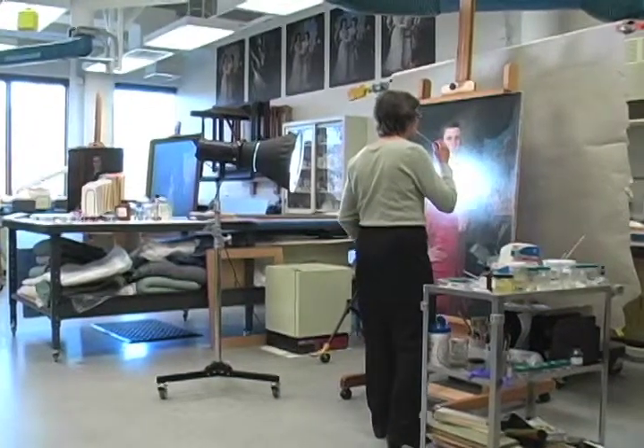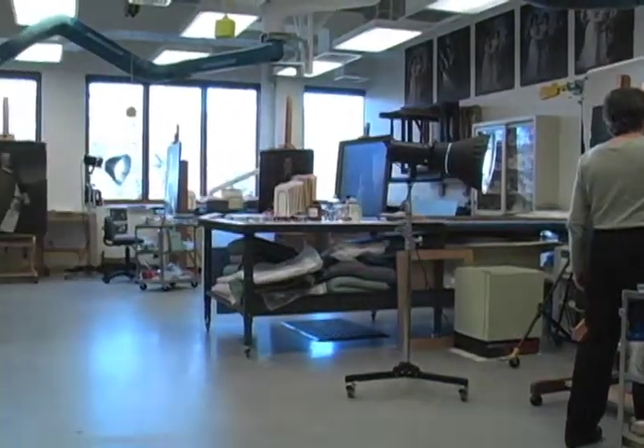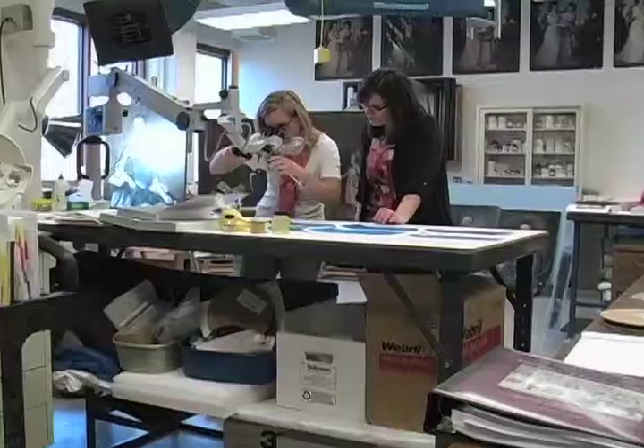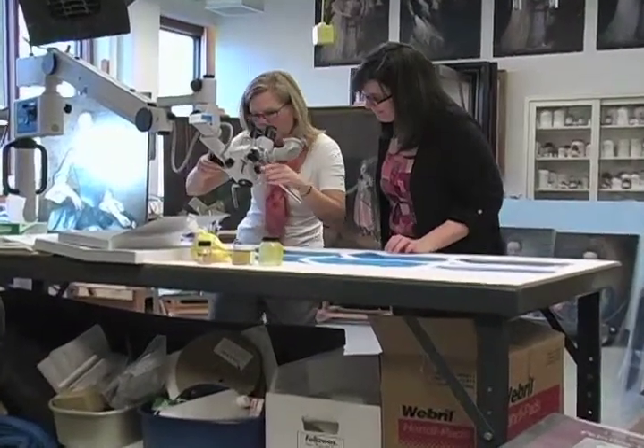Working in this lab, what we use it for is identification of artist materials in historic paintings and things like that. We've been able to work with Colonial Williamsburg and their paintings conservator there and help her identify some material for treatment and for advising on how to display things. It's nice to see that there's some immediate application.